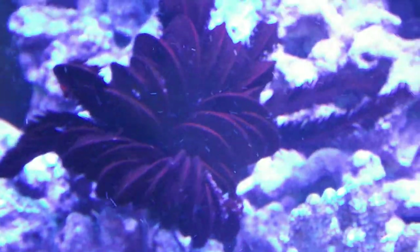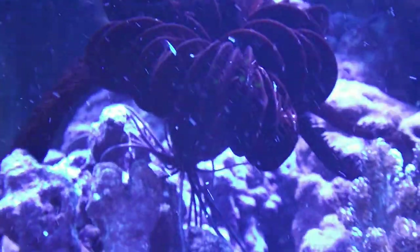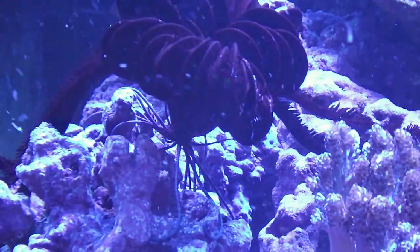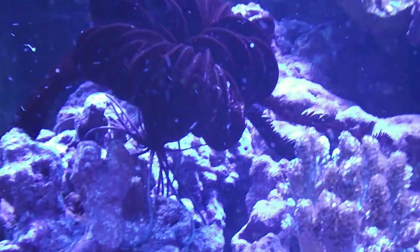There he is — you can see why they call it a sea feather, it looks like it's got feathers. And from underneath it's got some legs, if you can see those legs. It's feeding time so there's a lot of stuff in the water right now.